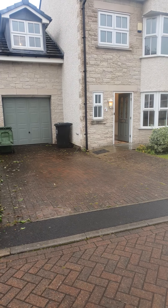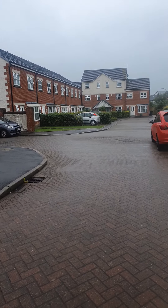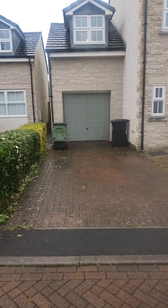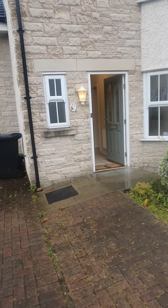This is 27 Victoria Park in Ulverston. It's just a two minute walk to Ulverston town centre. It's got a drive and a garage — it's a completely detached house, this one.